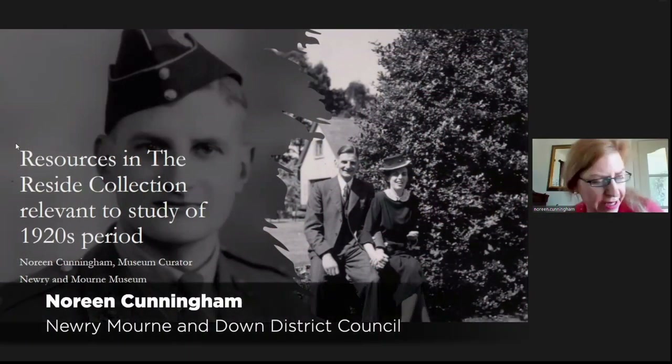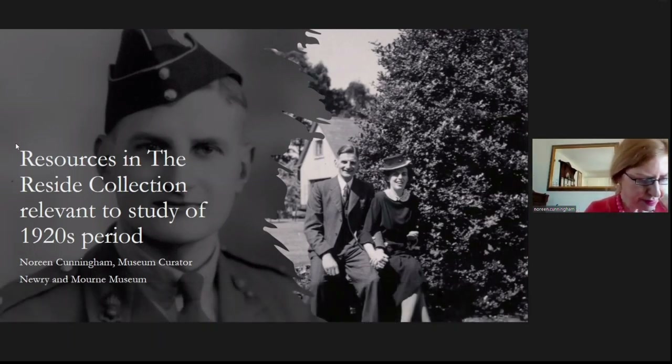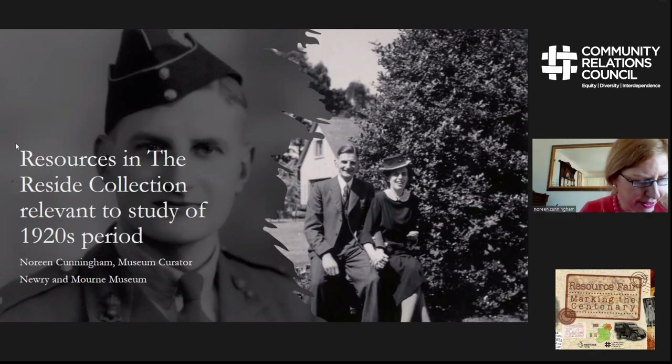My presentation today looks at resources in our Reside collection. The Newry-Morne Museum is located in Bagnells Castle and is a small local authority museum run by Newry-Morne Downs District Council. Like many other local authority museums, it has various archival collections that can be mined for research and exhibition purposes. The Reside collection is an example of a research resource that can be used for the 1920s period.